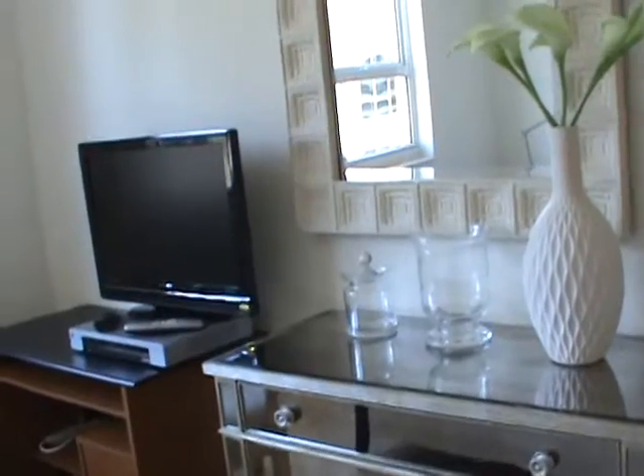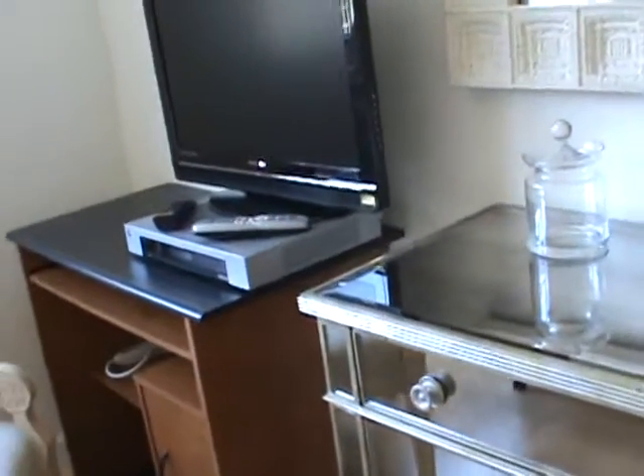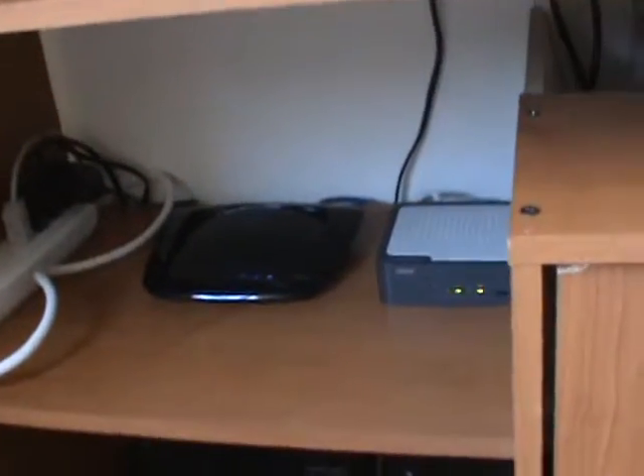Here is the television set for the bedroom with a cable box, and here is the wireless internet router. The curtains are Roman shades made of linen.